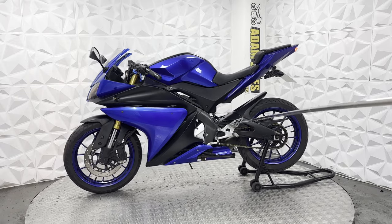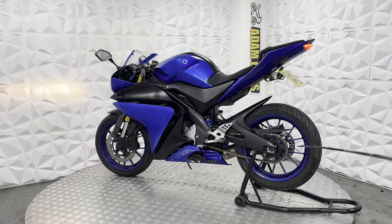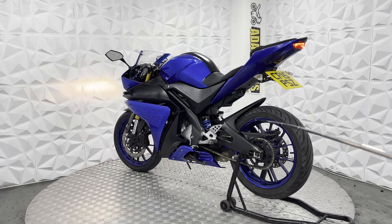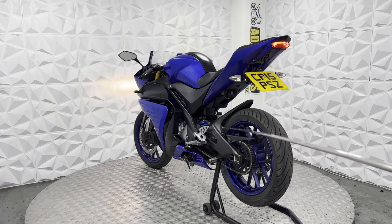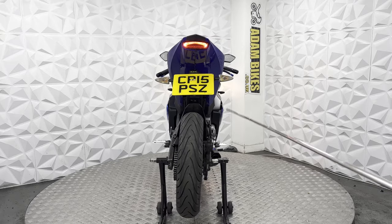Starting off, it does have the standard rear sets on either side. Chain and sprocket is in excellent condition, nice and clean. Chain guard and mudguard on the rear are in good condition. Rear arm is nice and clean as well — it does have a couple of light scratches, but nothing major.